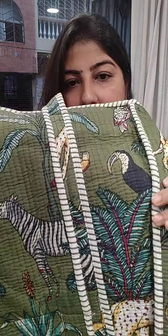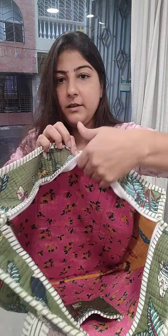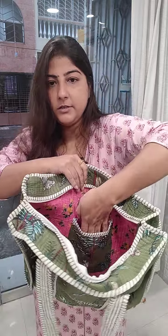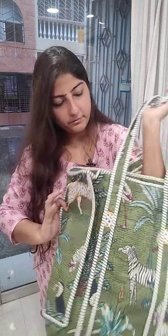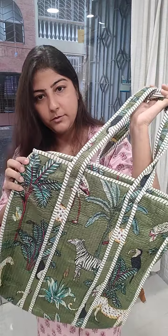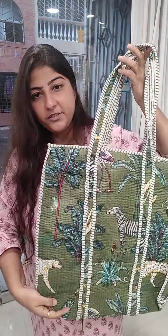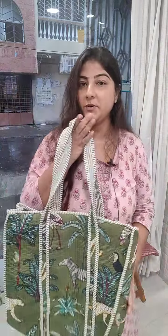Next, look at this — beautiful jungle theme. You can see how nicely the jungle theme is done. Opening the bag — inside there is a pink floral print cloth provided, and here is the pocket. Very pretty one. Nature is beautifully described over here, so I give the name 'Beautiful Nature' to this bag.